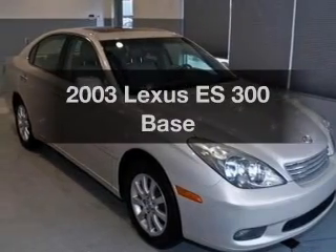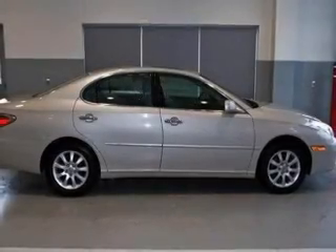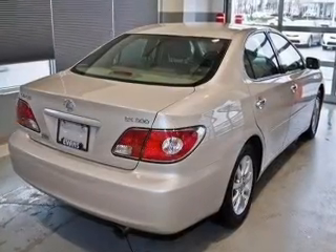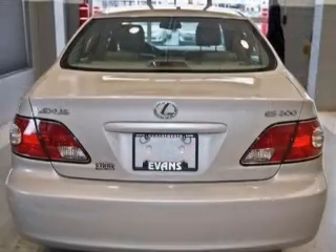Get noticed in this 2003 Lexus ES300. Travel the roads in style and comfort in this great vehicle. With a reliable 6-cylinder engine driven by a 5-speed automatic transmission, you will appreciate the safety feature of anti-lock brakes.